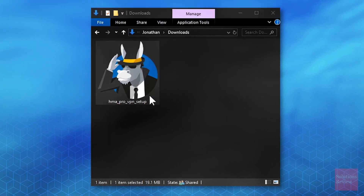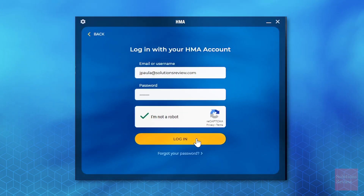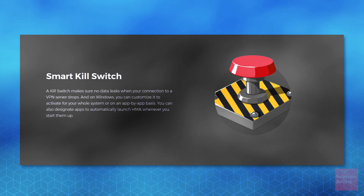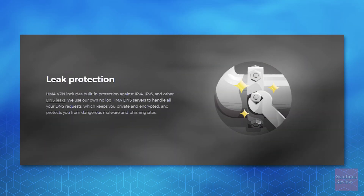Then click the yellow button to save the installer to your hard drive. Locate this file and double-click to begin setup. Follow the on-screen prompts until HMA is loaded, then activate the service by toggling the button in the center. Once connected, Hide My Ass offers a no-logging policy, a smart kill switch feature, split tunneling, IP shuffling, and built-in leak protection.